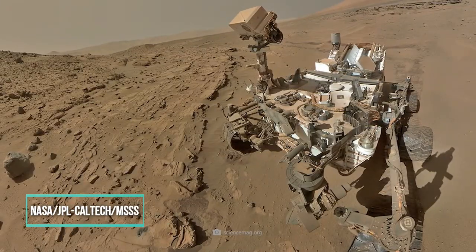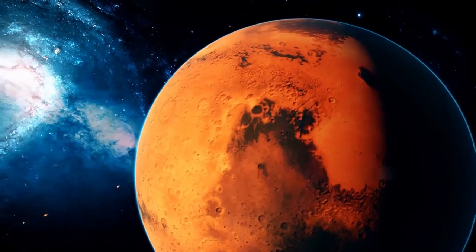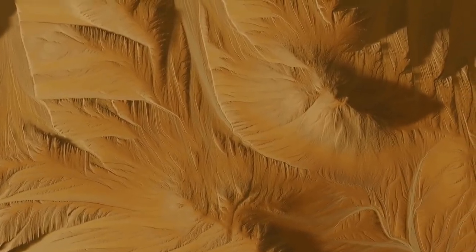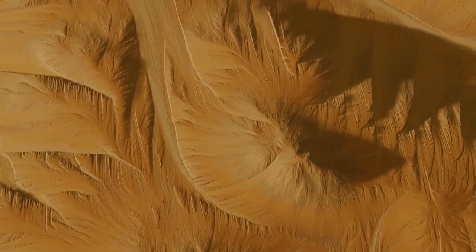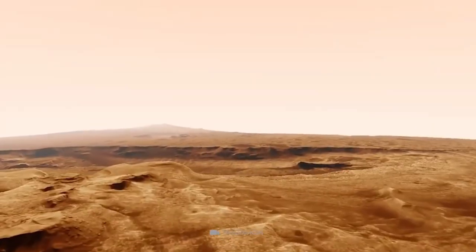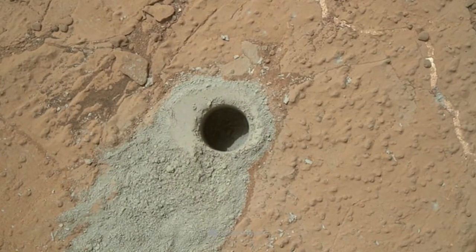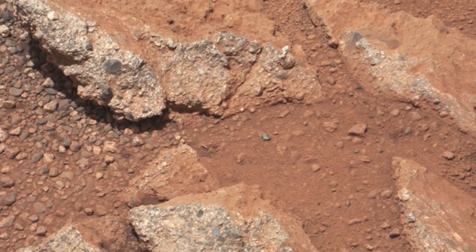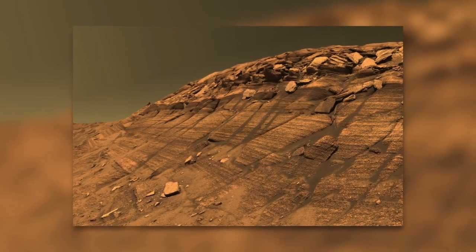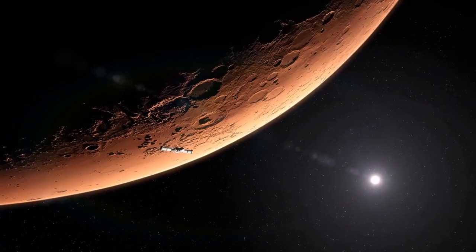NASA JPL Caltech MSSS is responsible for this image. There is evidence that the climate on Mars was more similar to that of Earth billions of years ago, with a thicker atmosphere and liquid water that flowed into rivers and seas. Despite the fact that the surface of Mars is currently inhospitable for life, scientists believe that life on Mars, if it ever evolved, could have been sustained by key ingredients such as organic carbon if present in sufficient amounts.